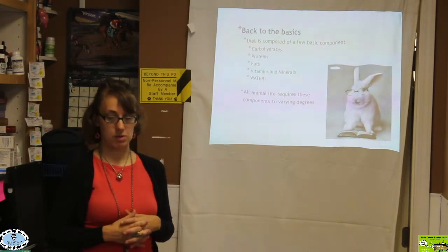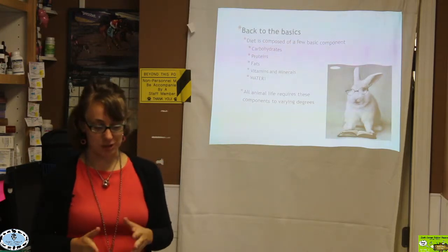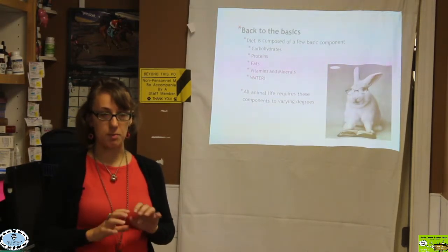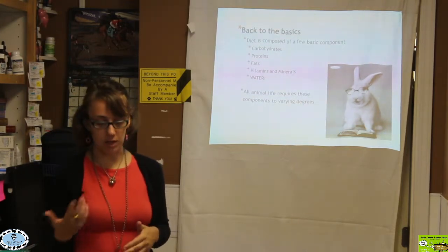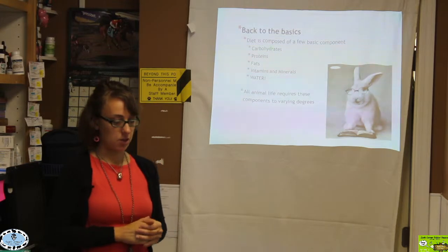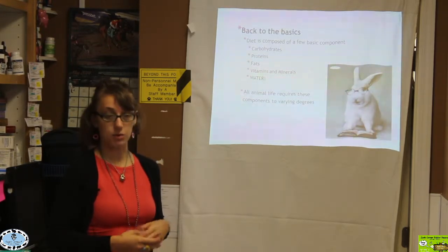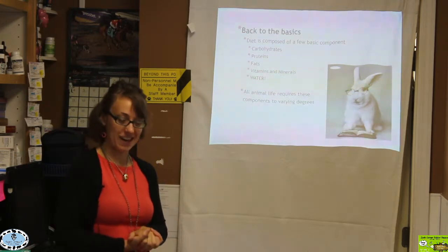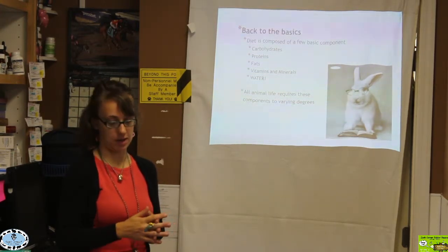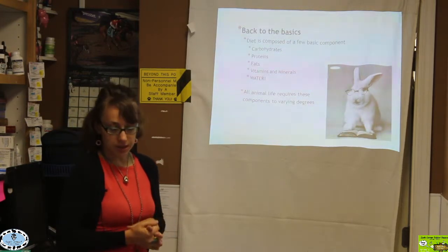What I'm going to do today is basically have a big lecture that's kind of meant for biology students, because we're going to go back to basics and learn important information about diet so we understand what's appropriate to feed our rabbits and how we can help them with any nutritional issues that come up. The basic components of a diet consist of carbohydrates, proteins, fats, vitamins and minerals, and of course water — everybody always forgets water, but that's very important. All animal life requires these components to varying degrees.